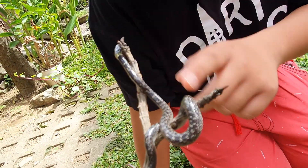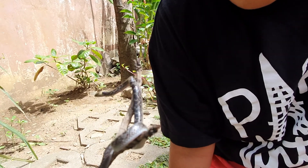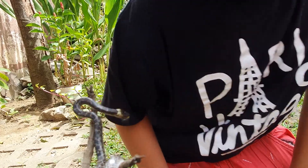Do you see that he's flicking his tongue? That means he is sensing molecules in the air for any sense of prey.